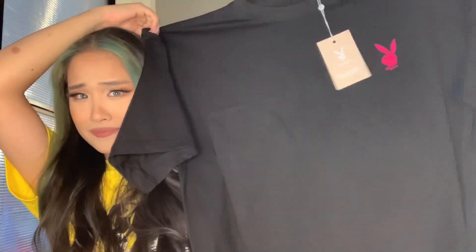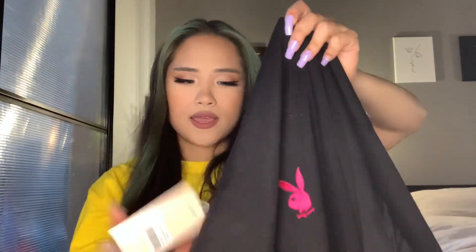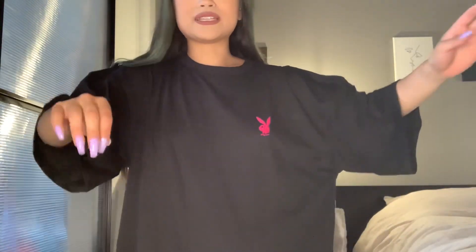It's like a size XXL — I did not expect it to be this big. I have a pattern of ordering things too big on this channel! But I'm making this mistake so you guys don't have to. I'm enjoying the oversized look regardless — the purpose of it is like a t-shirt dress — but I'm probably going to wear it more as a t-shirt. Let me go ahead and try this one on.